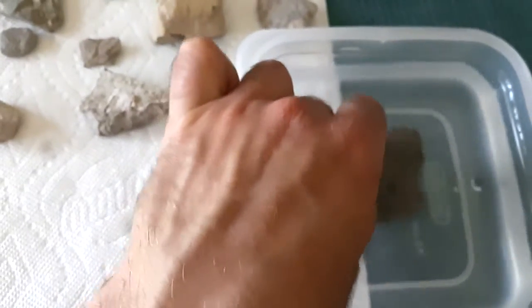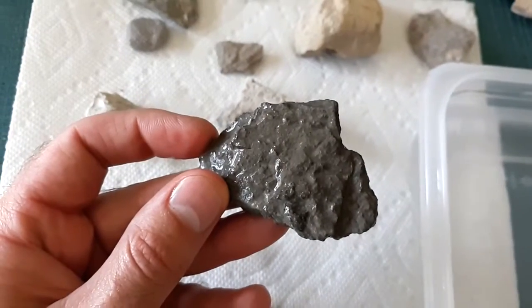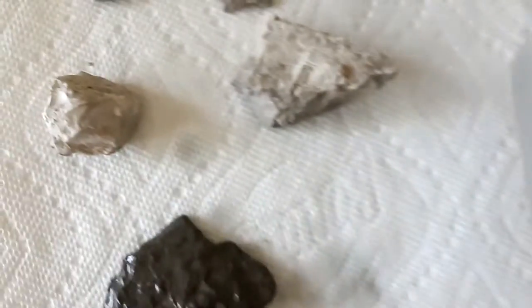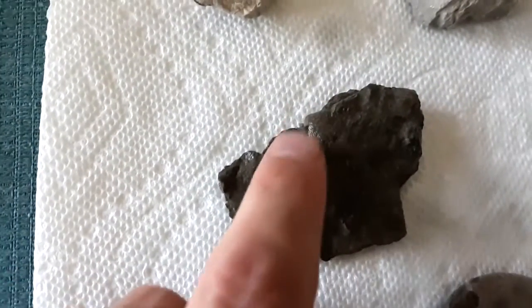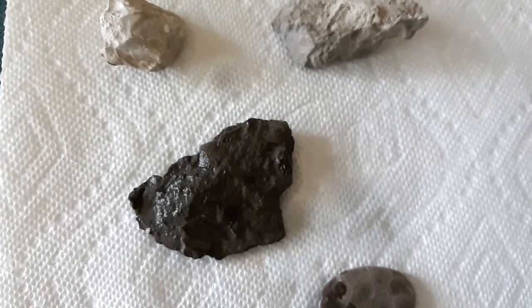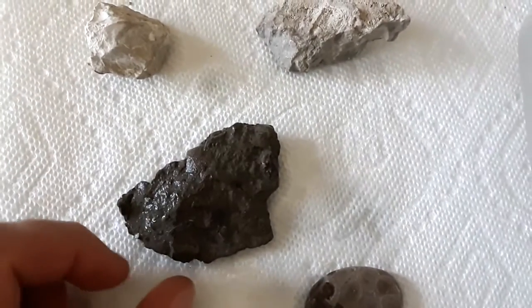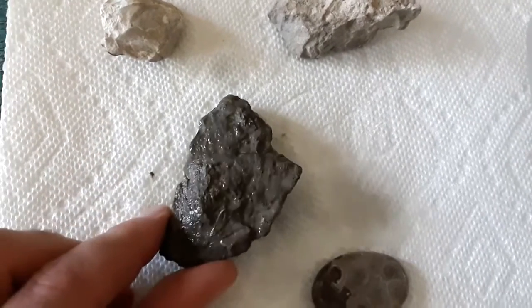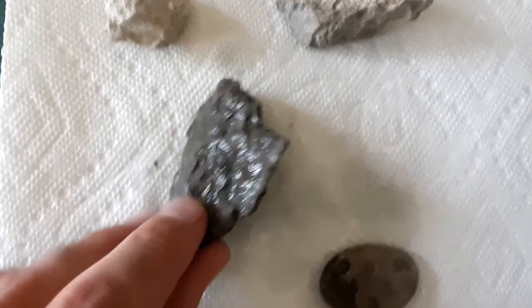Some of the other pieces I have here are pretty interesting as well. This doesn't look like too much, but if we look at it really closely there are a few fossils in there — you can see a little shell sticking out right here. This is basically kind of the bottom of the ocean, so you've got shells and dirt and mud that fall down and all get squished together, and you can find a lot of different types of fossils in there. You can see an outline of another little shell right over there.